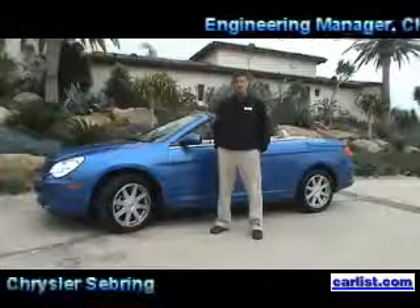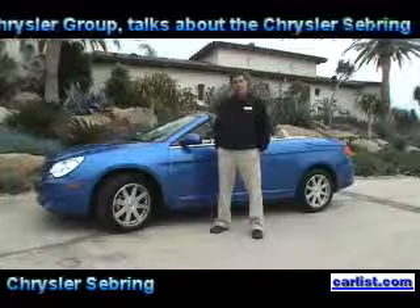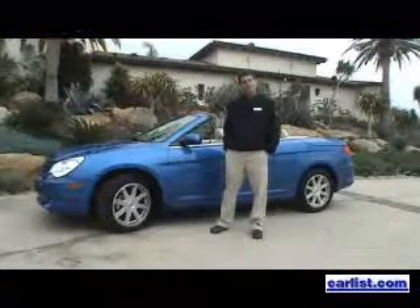I'm Sean Conway, Engineering Manager at Chrysler Corporation, and I have the honor to talk to you about the new Chrysler Sebring. Sean, you've got three new models coming out?